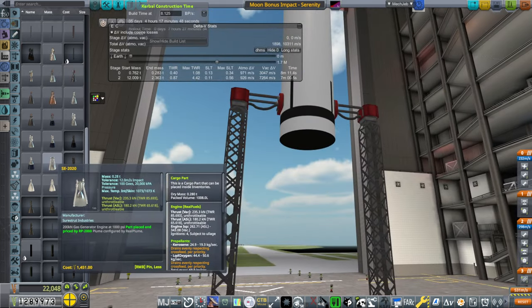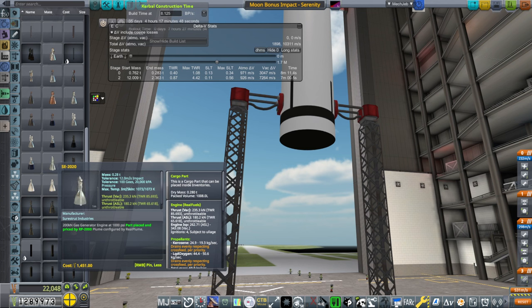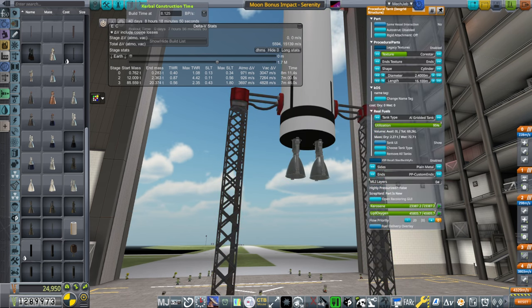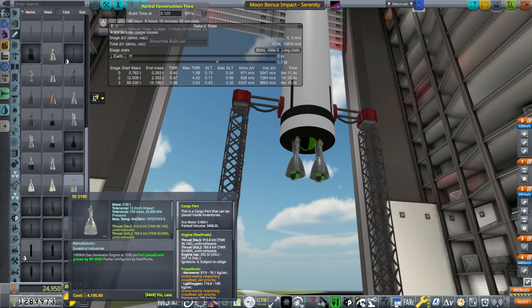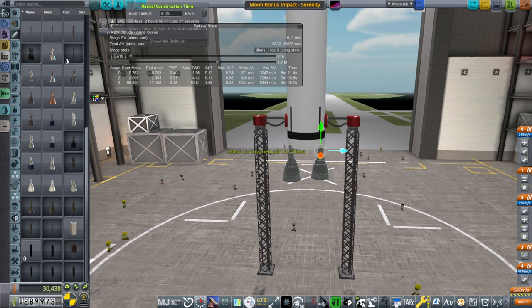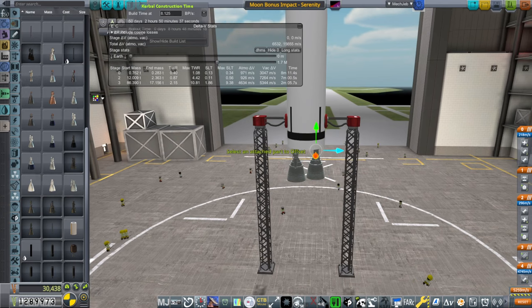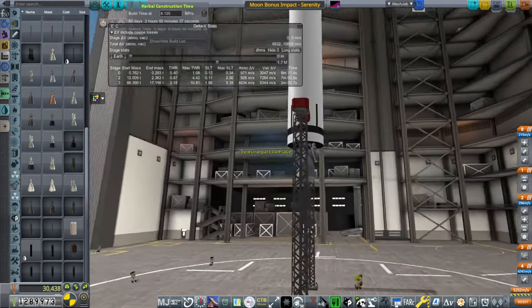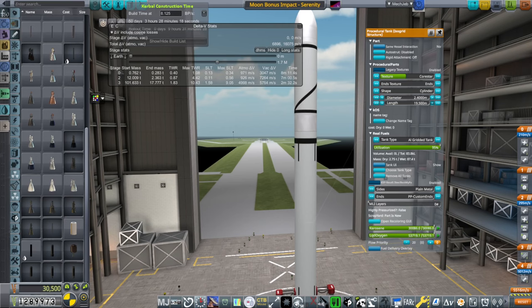For the first stage, we'll have SE-2020s, I think. Maybe something larger — probably something larger. 2100s. Sort of like an RD-180, but not quite. If this was Atlas with the one RL10 equivalent at the top. 50 days — well, that's too long, but we can rush it.